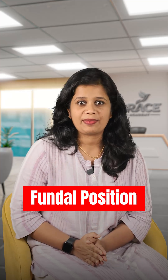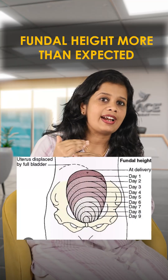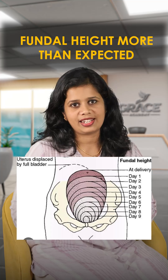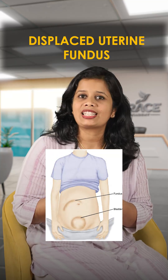We will talk about fundal position and fundal height, as it can indicate bladder distension. If the fundus is displaced or not at midline, you should suspect bladder distension.